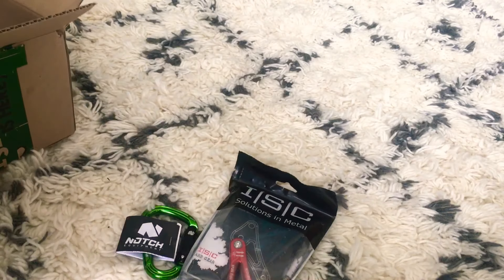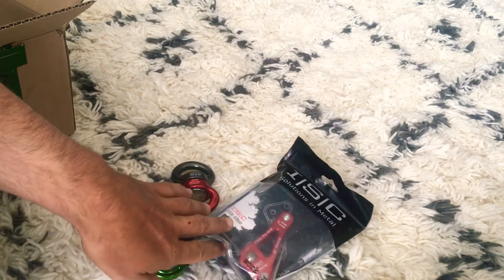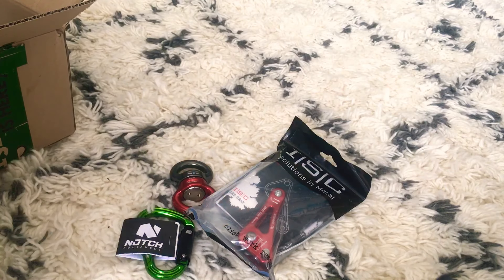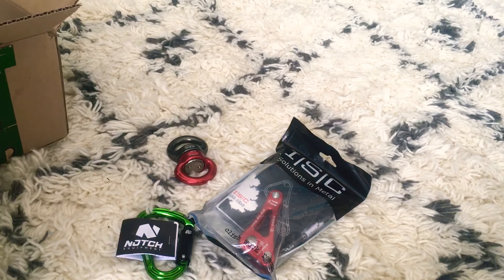So here's what I got in this haul. I need to get my tether for that, which I've already ordered. Got another swivel, got a carabiner for free. Sometimes they include free carabiners if you ask or put in a code. You can never have too many carabiners, that's for sure.